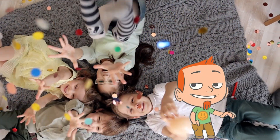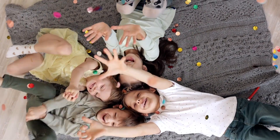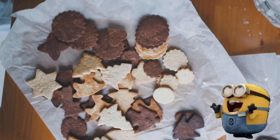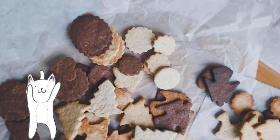Hi there, little friends! Today, we're going on a super fun adventure with shapes! We have five awesome shapes to explore: the heart, semicircle, arrow, pentagon, and oval. Are you ready? Let's go!